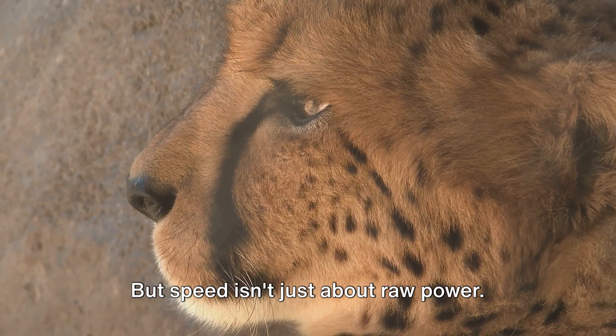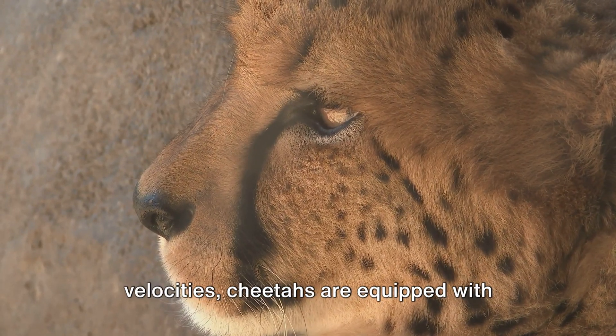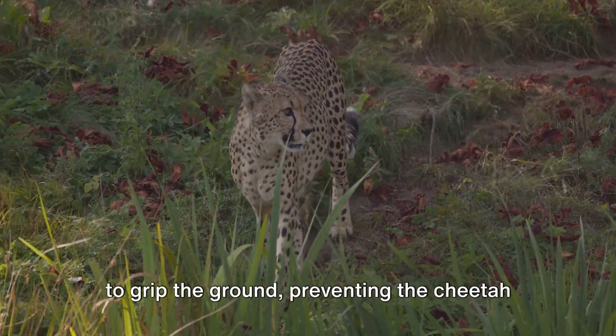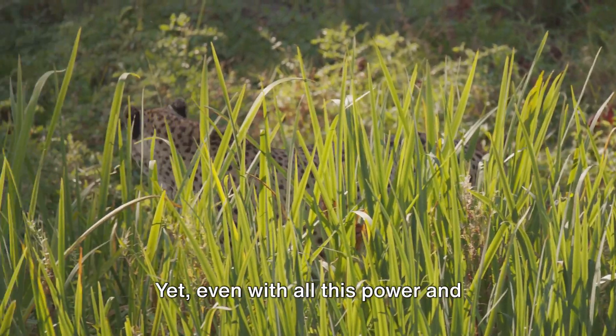But speed isn't just about raw power. To maintain control at such high velocities, cheetahs are equipped with special foot pads. These pads, much like the rubber on your car's tires, provide the traction needed to grip the ground, preventing the cheetah from slipping or losing control during a high-speed chase.